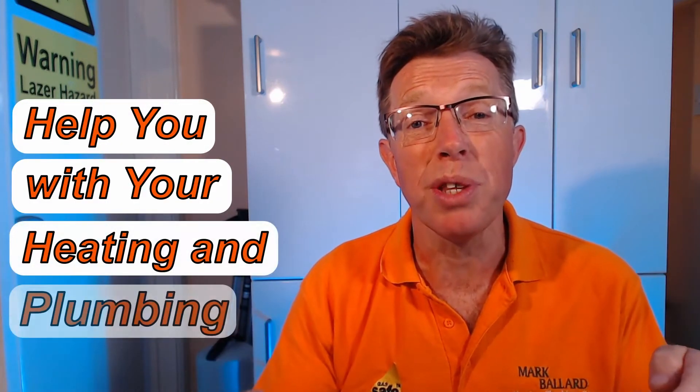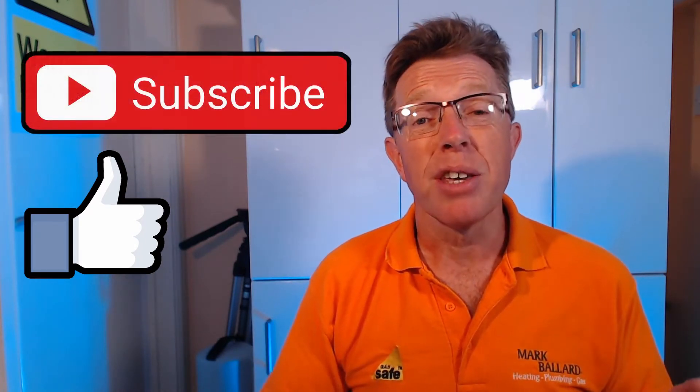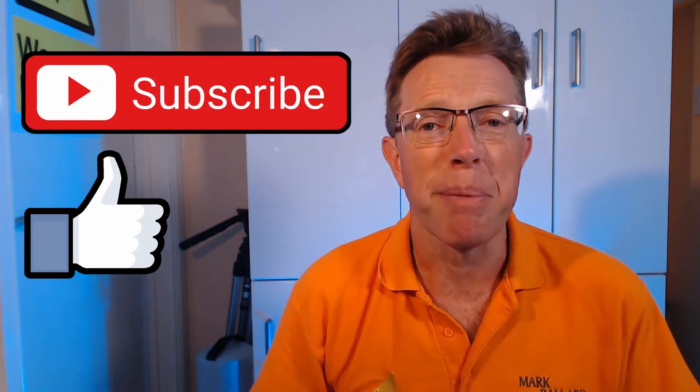My name is Mark Ballard and I've been a gas safety engineer for over 20 years. The aim of my channel is to help you with your central heating and your plumbing. If you like this video then please give me some feedback by clicking that thumbs up — that will also help others to find the video. And of course you can click subscribe; that way you'll get a notification the next time I upload a help video.